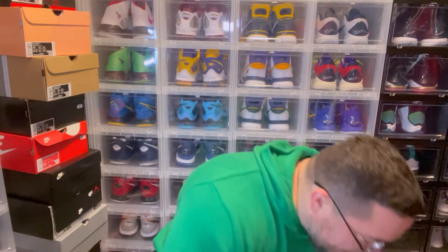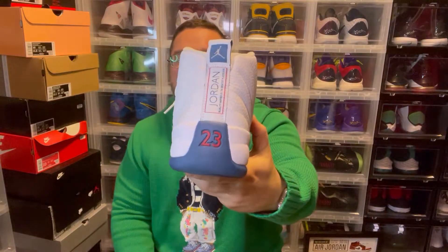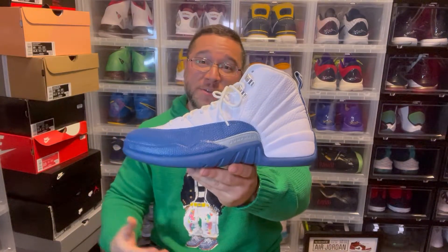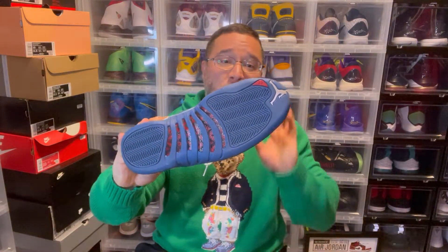My favorite retro — the Jordan 12 French Blues. Kobe wore them in the 2002-03 or 2003-04 season. Funny enough, this french blue is almost the same exact color as the Washington Wizards jersey — almost a Wizard's blue. Silver tab, clean colorway, dope all around. I've worn these before but the bottoms are still clean.